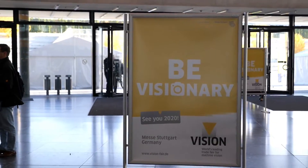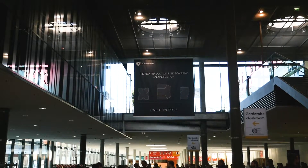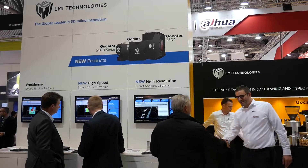I'm Cassandra Ceeson, I'm the Marketing Manager for LMI. We're here at Vision 2018. The theme of this year's show is Be Visionary, and it's the perfect opportunity for LMI to launch the next evolution in 3D scanning and inspection with three exciting new products.